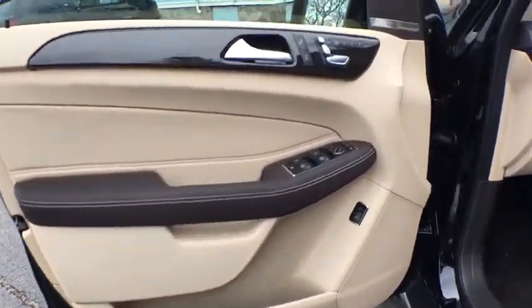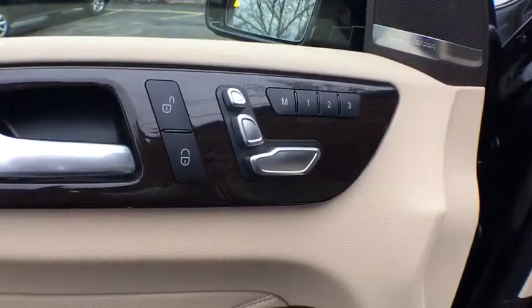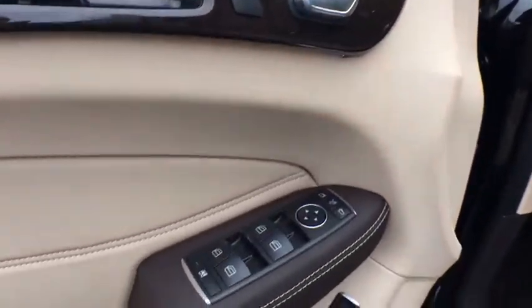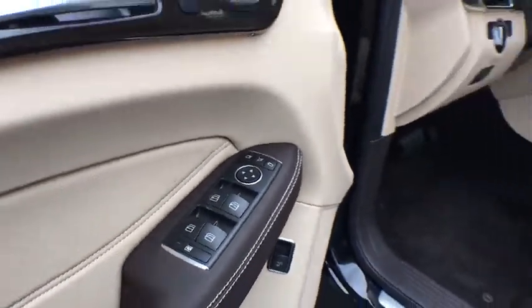Leather wrapped steering wheel. Bluetooth. Power steering. Adjustable steering wheel. Auto dimming rear view mirror. Keyless start. Cruise control. Floor mats. Four wheel disc brakes. Aluminum wheels.